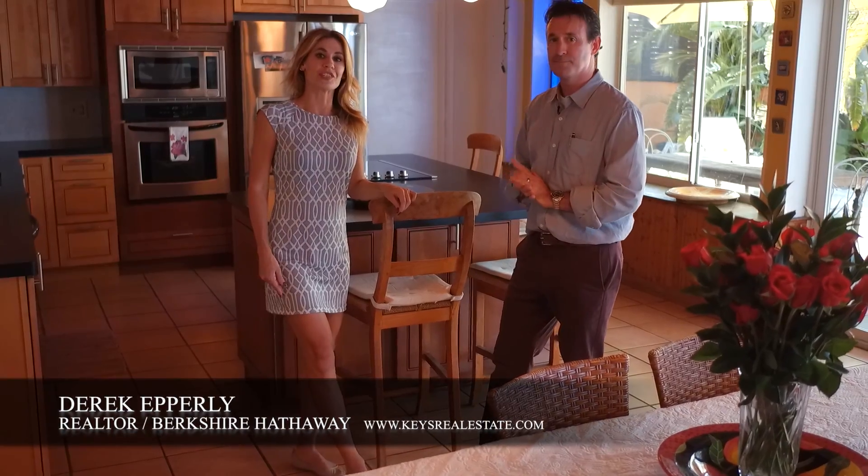If you want to see it for yourself, you can contact Derek. You can also check out keysrealestate.com.